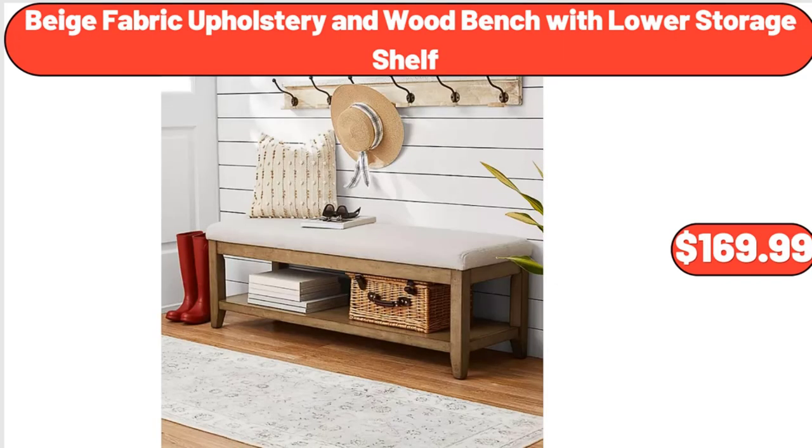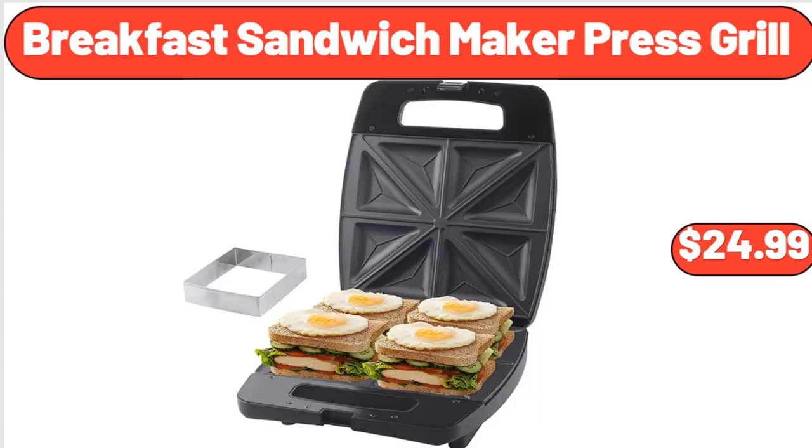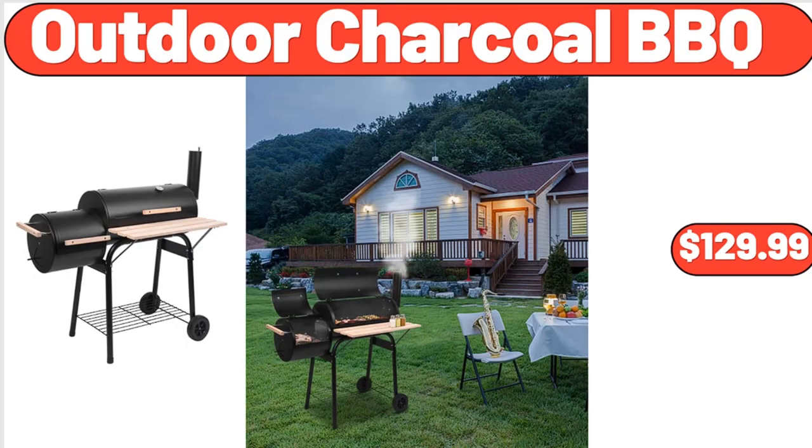Beige Fabric Upholstery and Wood Bench with Lower Storage Shelf, $169.99. 5-piece Enamel Cast Iron Set, $69.99. Breakfast Sandwich Maker Press Grill, $24.99. Stainless Steel Double Wall Vacuum Thermos, $14.99. Outdoor Charcoal Barbecue, $129.99.